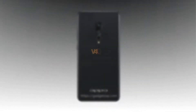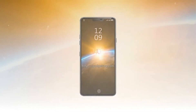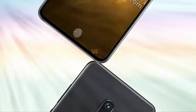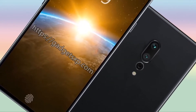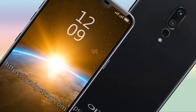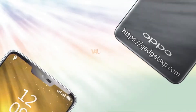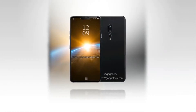The back side of the Find X features an LED flash and a vertically arranged triple camera setup, a practice that might become mainstream very soon thanks to the Huawei P20 Pro. The interesting part is the absence of a fingerprint scanner. This means that either Oppo has adopted an under-display fingerprint scanner, or gotten rid of it and kept only face unlock on the Find X, which may feature advanced biometric recognition technology.